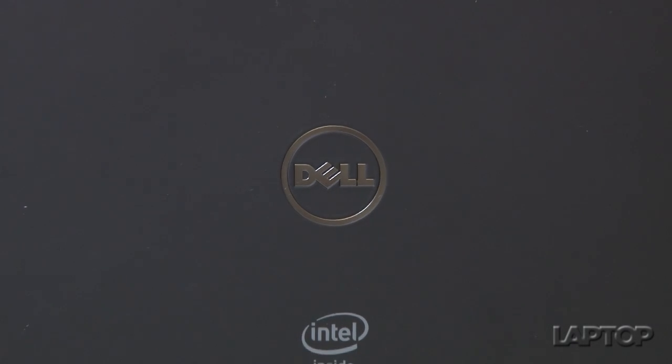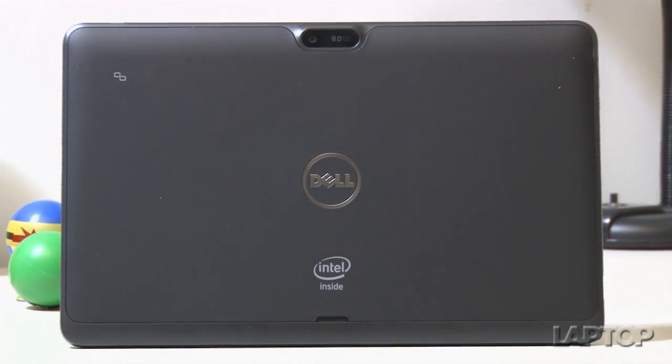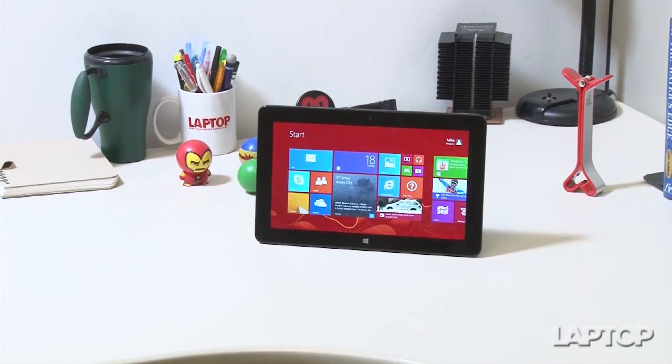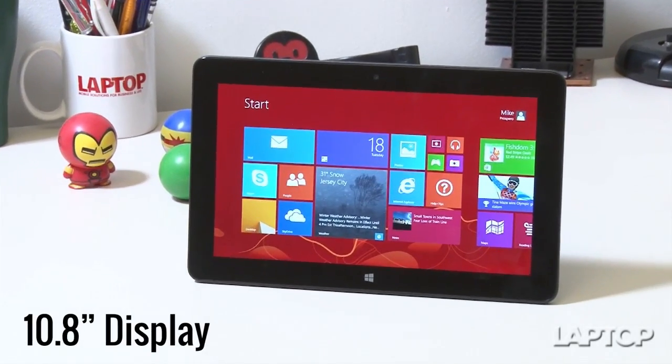And trust us, that feeling of rubbing your hands over a swatch of buttery soft, high-quality leather does not get old. The tablet's a bit bulky at 1.6 pounds, but you get a large 10.8-inch display.